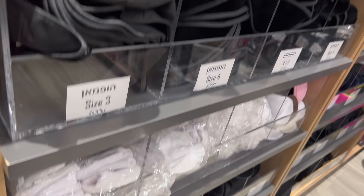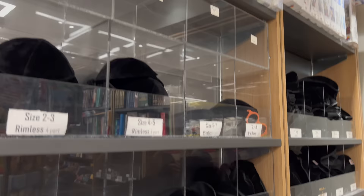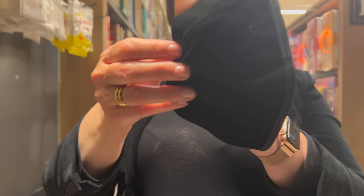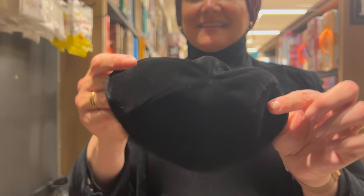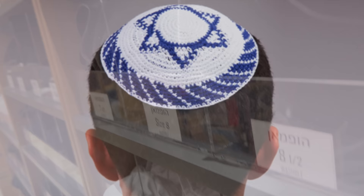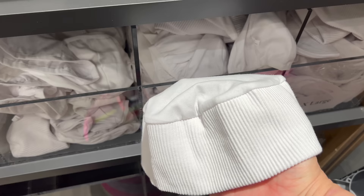You will also find yarmulkes, or kippot, in an orthodox Jewish bookstore — hats worn by men as a constant reminder to have reverence for the One above. In orthodox circles, you will find mostly the black velvet kippah. The orthodox kippah is lined: one side is velvet, the other is cotton. The black velvet kippah is typical for orthodox men, while the crochet kippah is worn by more traditional Jewish men. Some men even sleep with special cotton kippot.